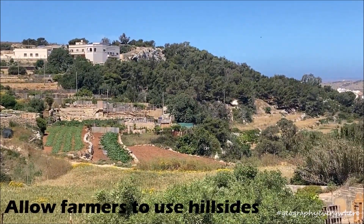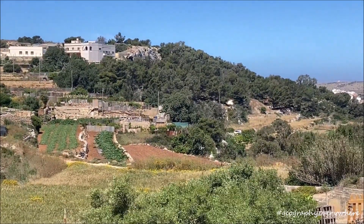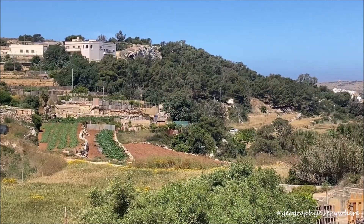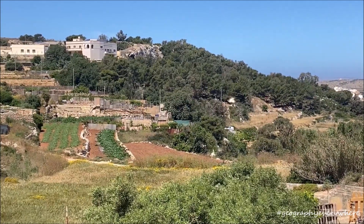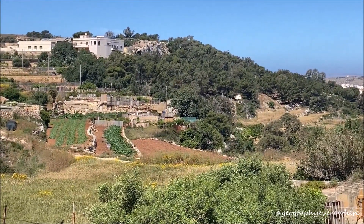In Malta, we have a hilly topography, poor soils and a lack of water. This makes farming quite challenging. Over the years, farmers have changed the landscape by cutting terraces across the hilly landscape.